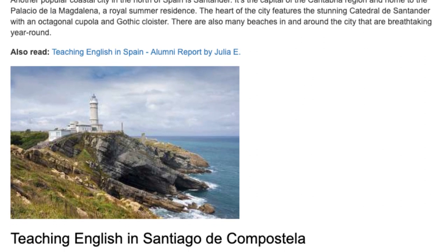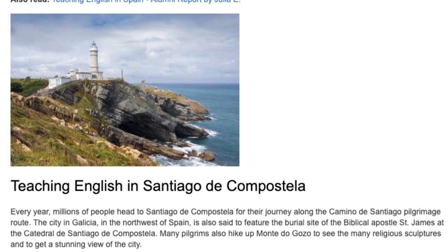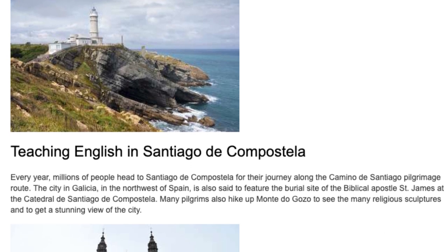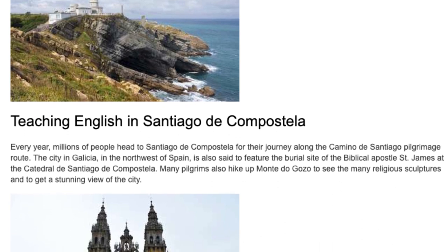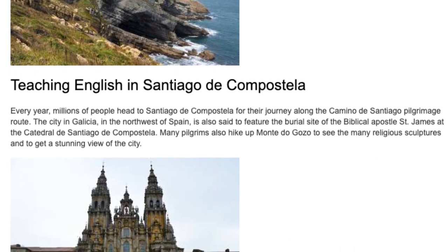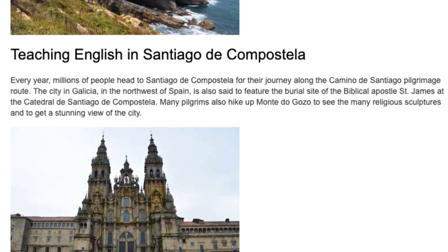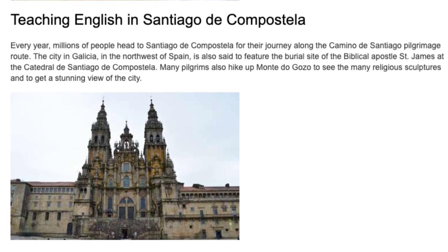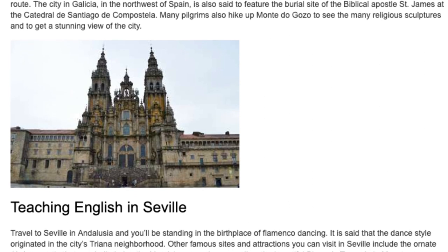Teaching English in Santiago de Compostela. Every year, millions of people head to Santiago de Compostela for their journey along the Camino de Santiago pilgrimage route. The city in Galicia, in the northwest of Spain, is also said to feature the burial site of the biblical apostle St. James at the Catedral de Santiago de Compostela. Many pilgrims also hike up Monte Docozo to see the many religious sites and to get a stunning view of the city.